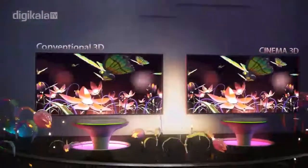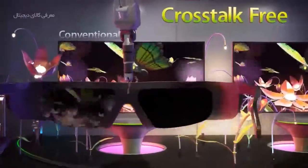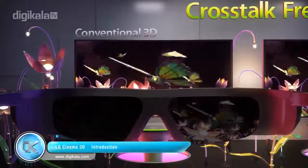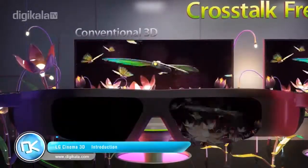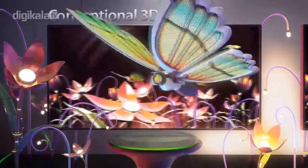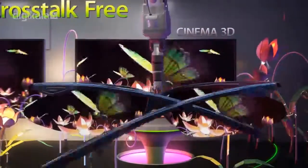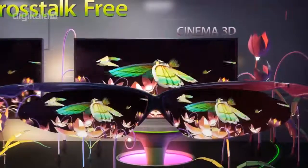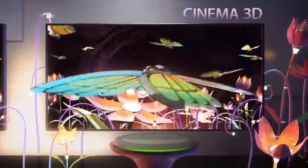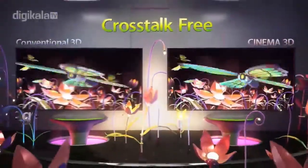Cinema 3D produces cross-talk free 3D images with no image overlap for sharper pictures. However, conventional 3D produces 3D pictures by continuously delivering images to the left and right lenses. Because the left and right images sometimes become mixed, pictures can overlap or create cross-talk. On the other hand, Cinema 3D technology delivers pictures more similar to the way we perceive objects in real life, with simultaneous image input. Therefore, the 3D images are clear and crisp, with less strain on the eyes.